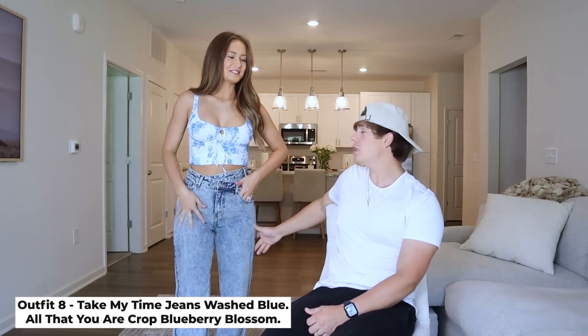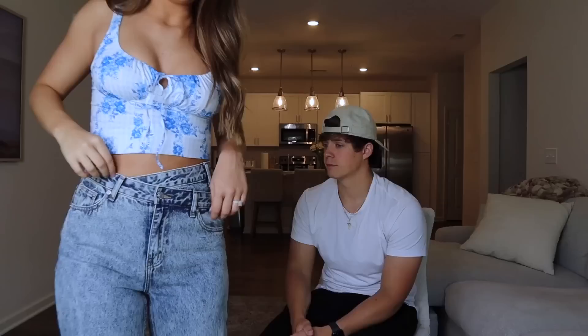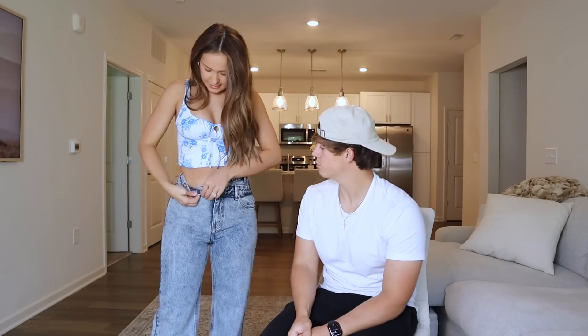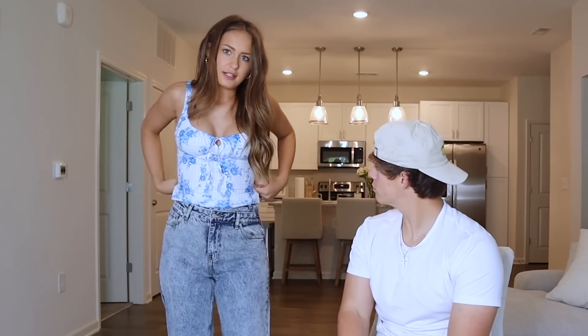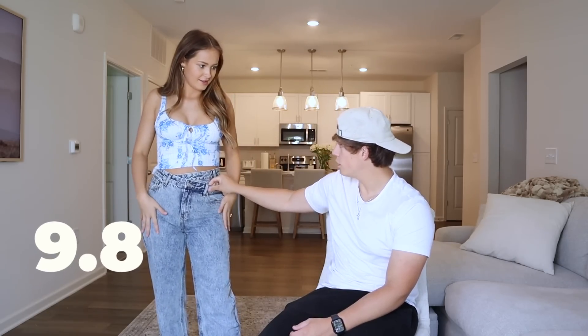Changing it up — light-washed jeans and an old farm style top. I'm obsessed with these jeans — they have a crossover design with an extra button for one side to cross over. It's really unique. The top is a little longer but I tucked it in for styling. It has little slits and zips up in the back. He gives it a 9.1 overall — 9.8 for the jeans and 8.7 for the top.